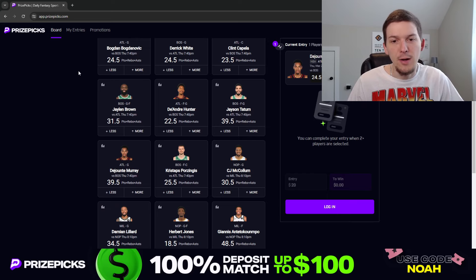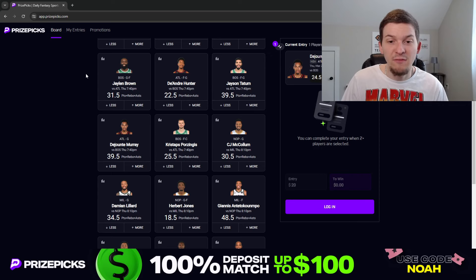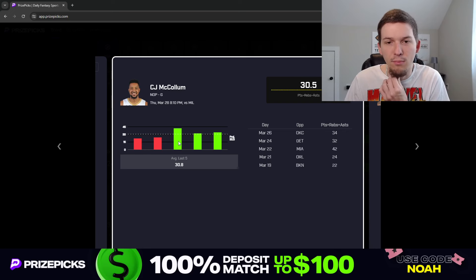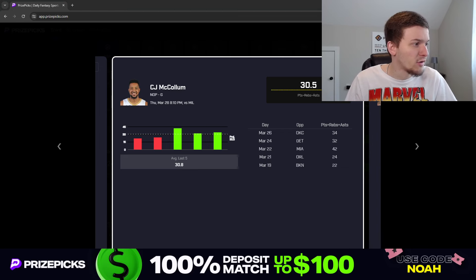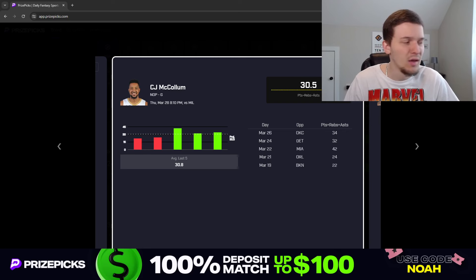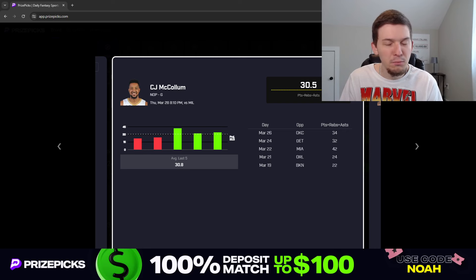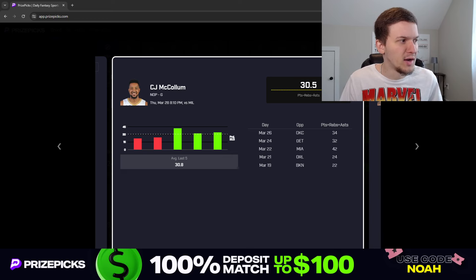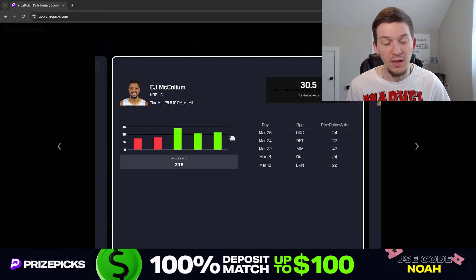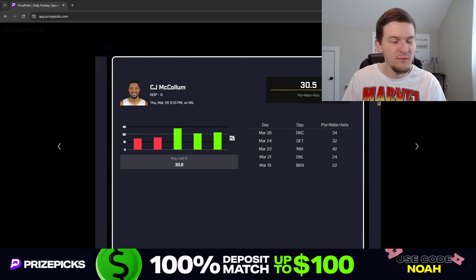The other prop I like pairs with that — going to the Bucks and Pelicans game, we're looking at CJ McCollum, 30.5 PRA, and I like the over here. The key thing I want to highlight is his last three games, which have all been without Brandon Ingram. Ingram is going to be out for a couple weeks, so without him we should continue to see McCollum have a really big role. In the eight games he's played without Ingram this season, he's gone over this PRA line in six out of eight games. The one game he went under, he had 30 PRA against Golden State — lost by the hook. The other game he went under, he got injured and only played 15 minutes against Miami. In his last three games, McCollum has had 34, 32, and 42 PRA.